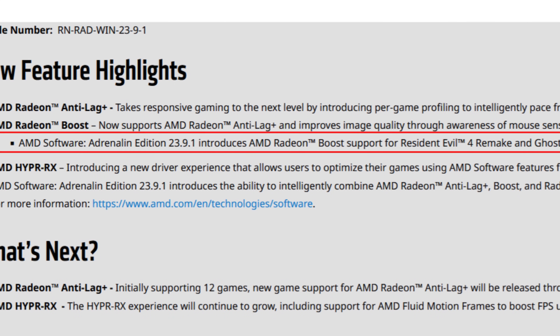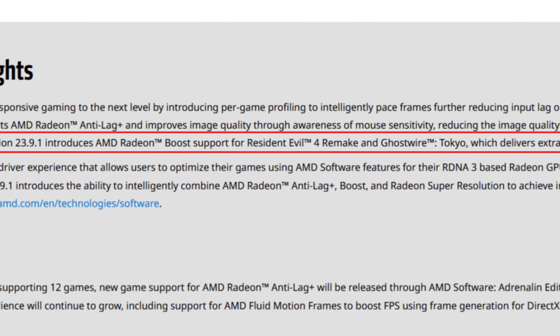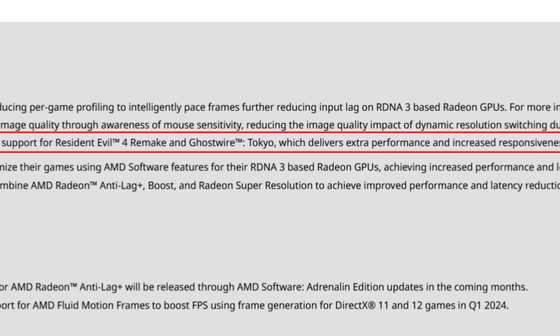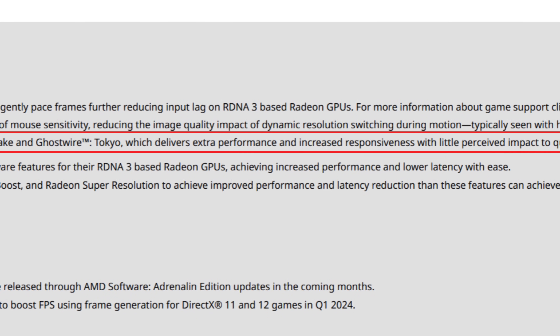AMD Software Adrenaline 23.9.1 introduces AMD Radeon Boost support for Resident Evil 4 Remake and Ghostwire Tokyo, which delivers extra performance and increased responsiveness with little perceived impact to quality. As for the 'little perceived impact to quality,' I kind of go with a doubt there.